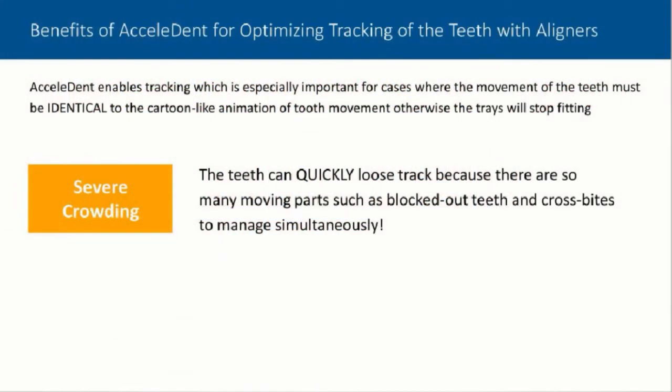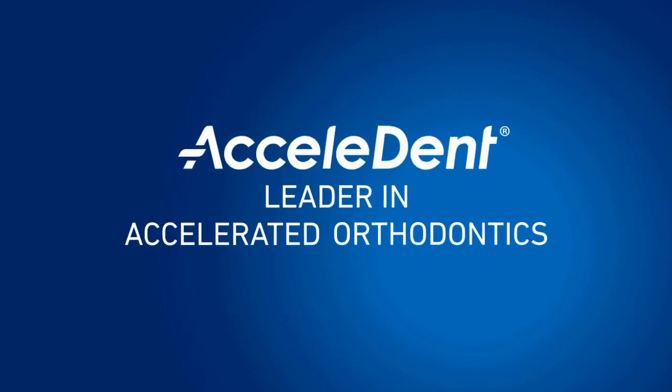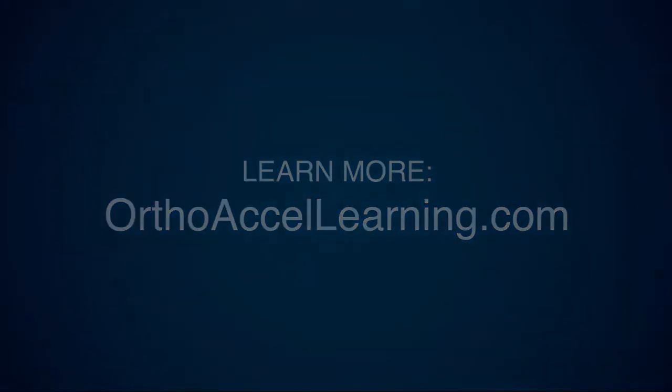To recap about severe crowding: why Accelident is so important is that the tracking here doesn't only involve correcting the crossbite, but there are so many moving parts when you have a crossbite. You've lost space, lost arch length and arch distance, and you've got over-erupted teeth.